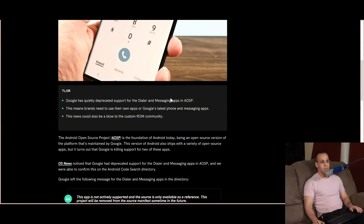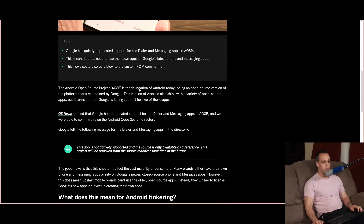Hey everybody, how's it going? I hope you're having a lovely day. Today I'd like to go over a piece of news that Christoph brought up in the Matrix chat that I really thought would have gotten more attention by now — that Google appears to be quietly deprecating support for the dialer and messaging apps in the Android Open Source Project. This is from androidauthority.com.